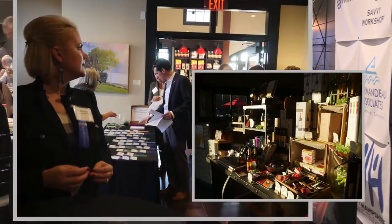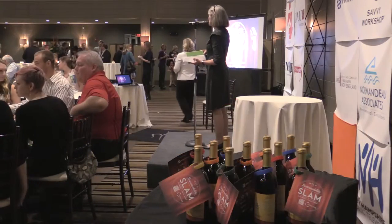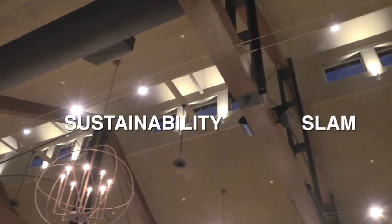We are absolutely thrilled to have the event here tonight. This is a fantastic space and one that we hope to continue to use in years to come.